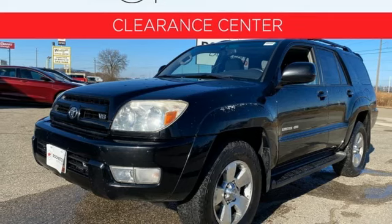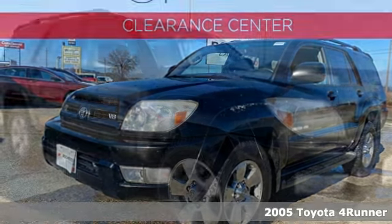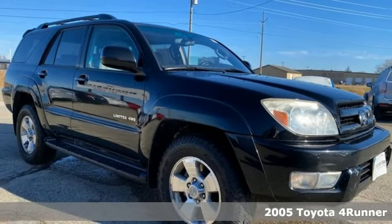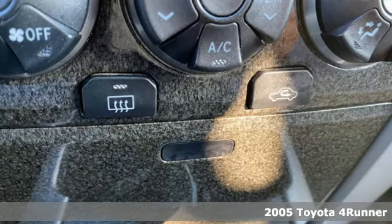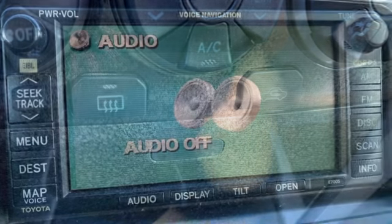It's a 2005 Toyota 4Runner. Roam the vast unknown in this 4Runner — a rugged SUV with plenty of room for passengers and backpacks, plus all sorts of creature comforts.